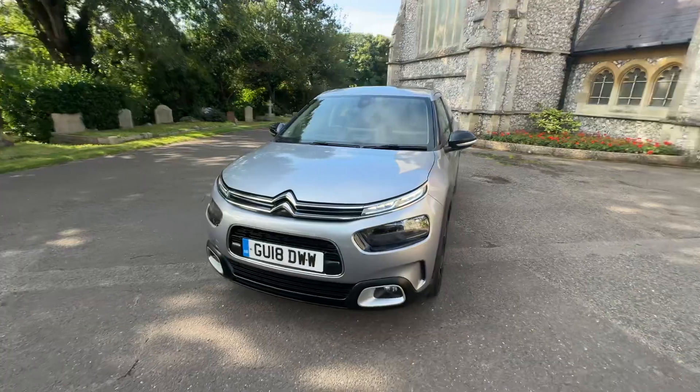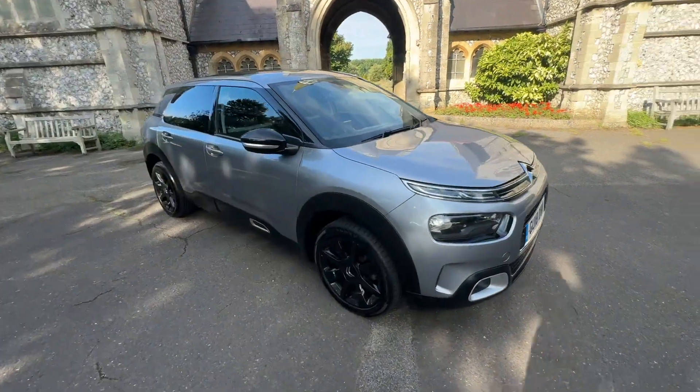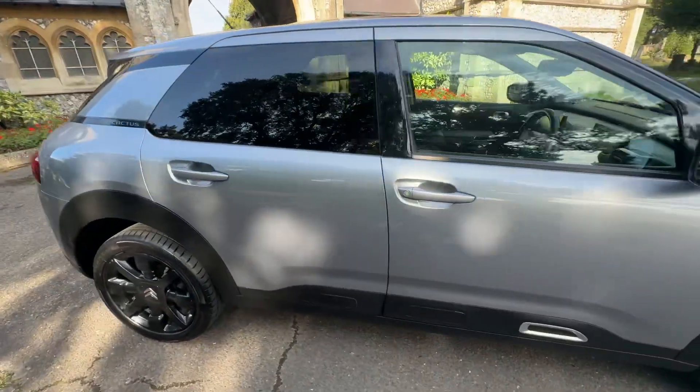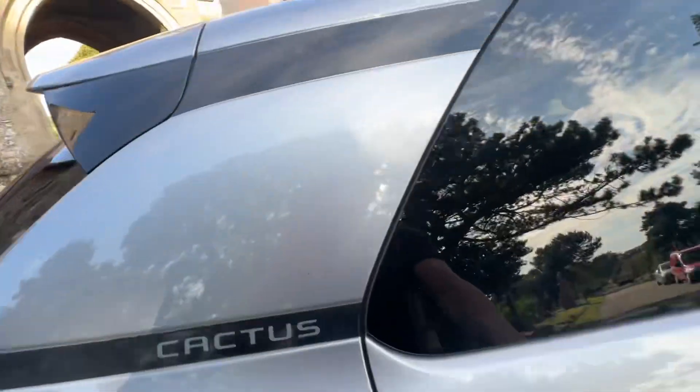It was last serviced this year and will also come with a nice long 2025 MOT with no advisories and a six-month warranty included. We've got black gloss alloy wheels, rear tinted windows, and black windows.